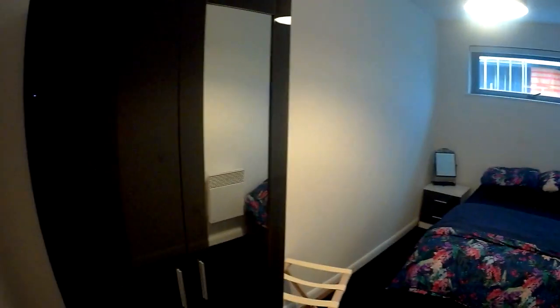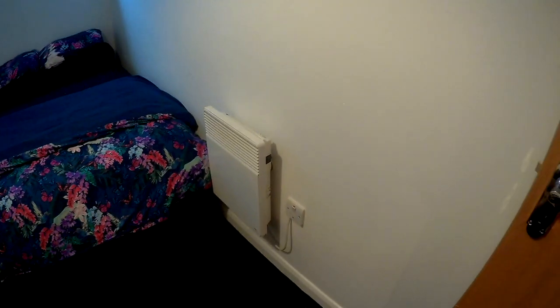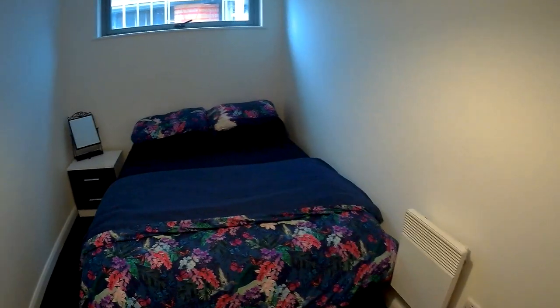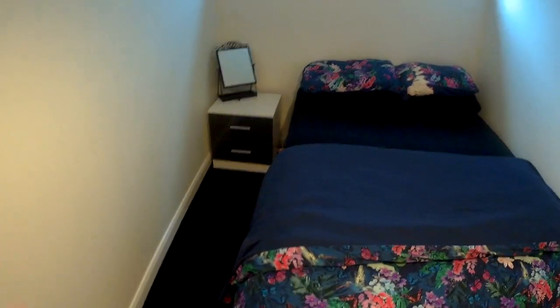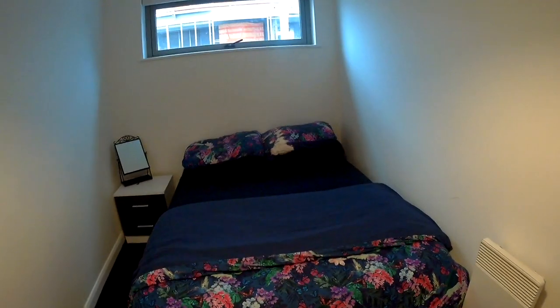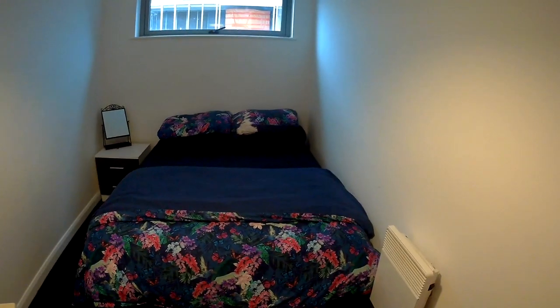Into the second bedroom — it's a good size. You've got a wardrobe, somewhere to hang your clothes, a suitcase rack holder, and a small electric radiator to keep the room warm. There's a bed with a walkway at the side. It's not a massive bedroom, but it's definitely a good second bedroom — especially when you have the whole flat.